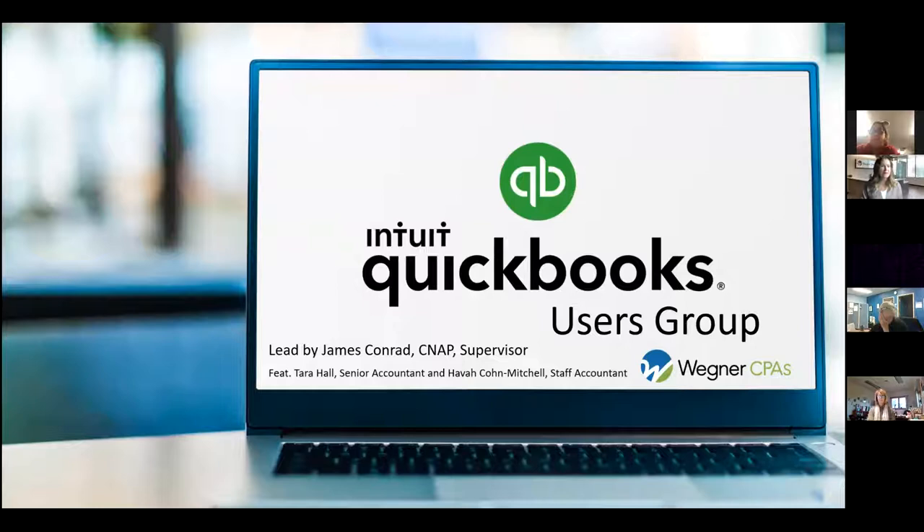Welcome, everybody. My name is Kristen Beermeyer, and I'm the marketing manager for Wegner CPAs. We're so glad that you could join us today for this QuickBooks users group. We're happy to have you all here virtually with us. The webinar is being recorded today, so that will be emailed to you after today's event for your reference.